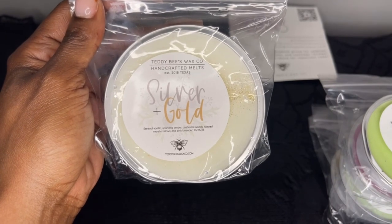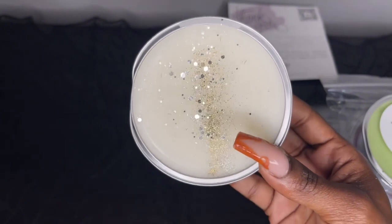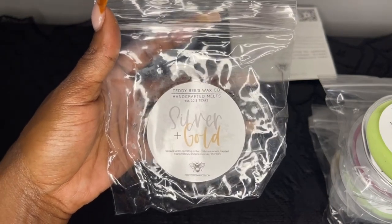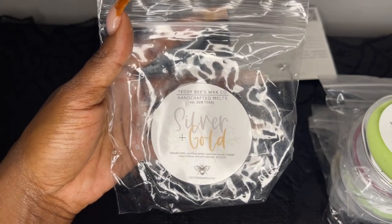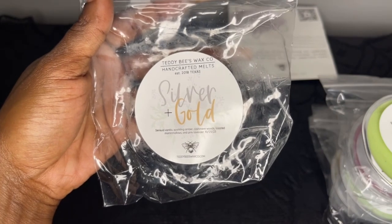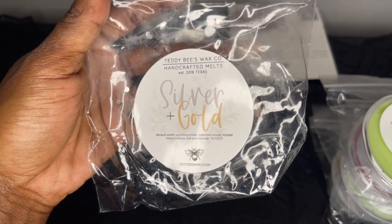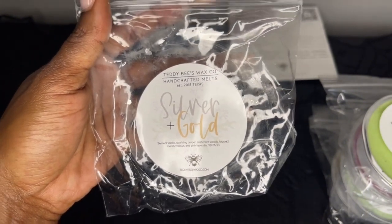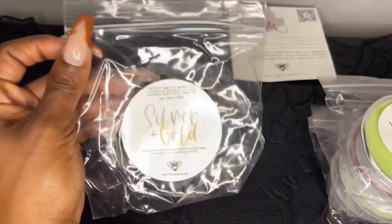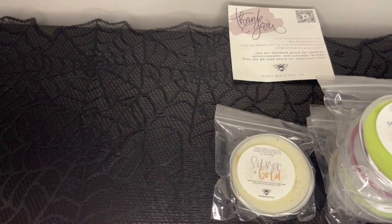Next is Silver and Gold, which is sensual vanilla, sparkling amber, cashmere woods, toasted marshmallows, and pink lavender. The glitter decor is so beautiful — Tiffany did a great job decorating this wax. I'm getting that cashmere woods and amber — this smells like a bedroom scent to me. Even with cure time I don't see it being a super powerhouse, it's just a pretty woodsy amber scent. The toasted marshmallow and vanilla give it a sweetness, and I get lavender at the bottom. It's pretty but not a favorite.